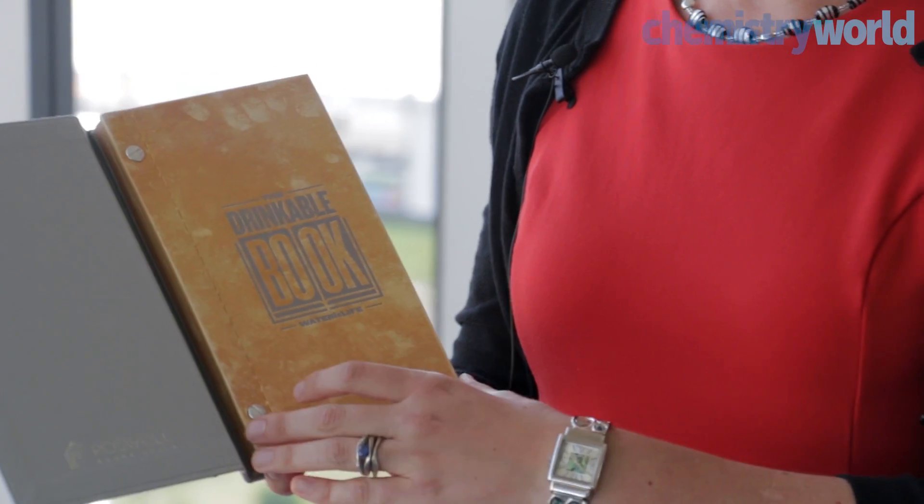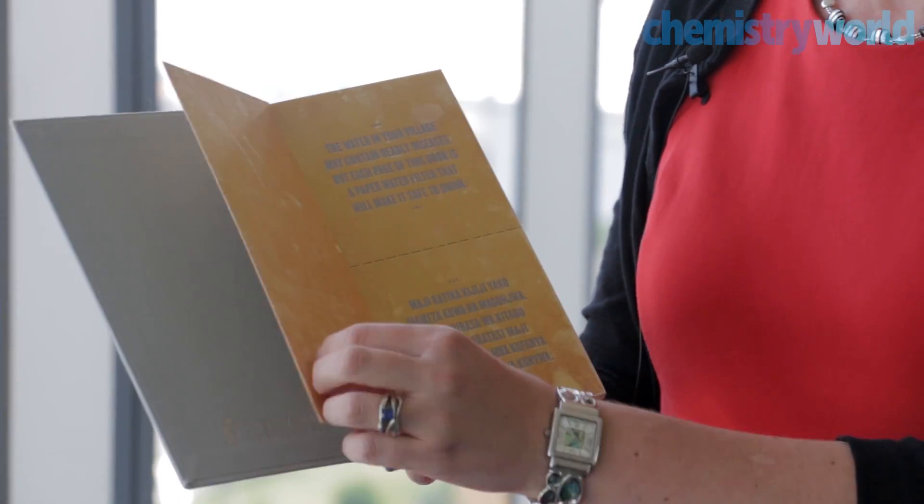The book has another function. Like many books, it's printed with text, and the text itself is an educational story about why you need to clean the water, why people are getting sick, and what sort of diseases you can get. If you have various symptoms such as diarrhea, vomiting, etc., you should see a doctor. It's a lot of education about poor water quality, written in English on the top part of the page and in the local language on the bottom, where the book would be distributed. So it will hopefully achieve educational goals as well as health-related goals.